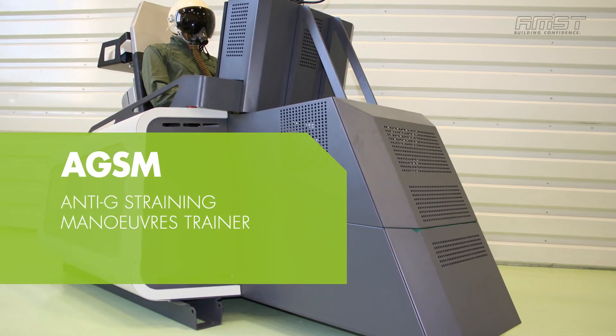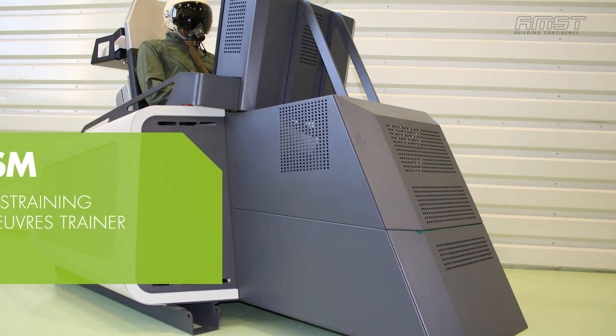Anti-G Straining Maneuvers Trainer. Correct anti-G straining maneuvers are important to withstand high G-forces and to avoid G-force induced loss of consciousness, or G-LOC. These measures ensure that blood pressure remains high and that blood pooling in the lower limbs is avoided. The AGSM is a low-cost training system for anti-G straining maneuvers and breathing techniques using the biofeedback method. During training, the AGSM gives trainees immediate feedback on their performance, making the learning process more efficient.